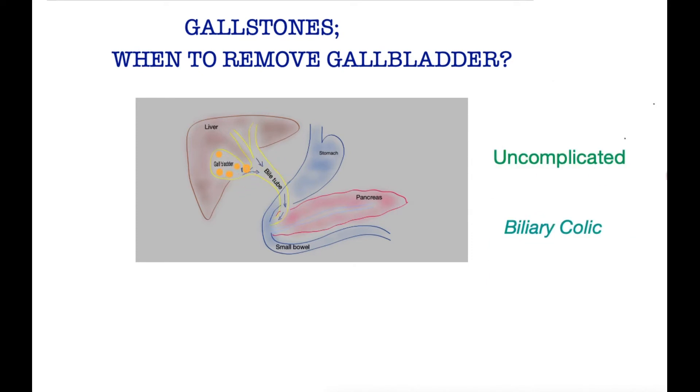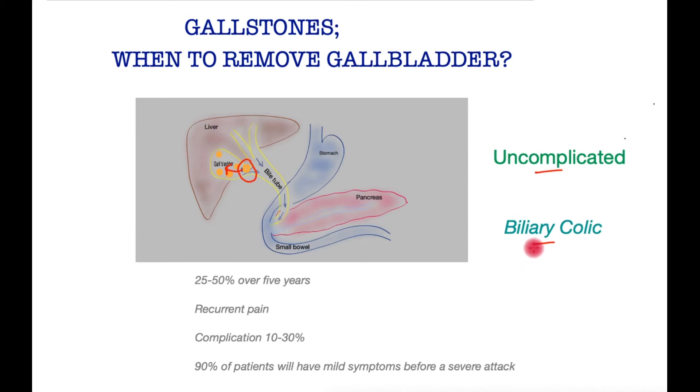What if after a fatty meal a stone impacts right here in the neck of the gallbladder, making it difficult for the gallbladder to empty its bile, giving rise to biliary colic? This is uncomplicated gallbladder pain where after a while the stone falls back and the pain relents. If you are at this stage — that is, you have not yet suffered a severe complication — should you have an operation? It is not unreasonable to consider surgery while symptoms are still mild, because once they start, a quarter to half of patients will get severe symptoms over five years, and a third will develop a complication over the long term. That said, a third of patients may never get another attack and may live the rest of their days quite normally.